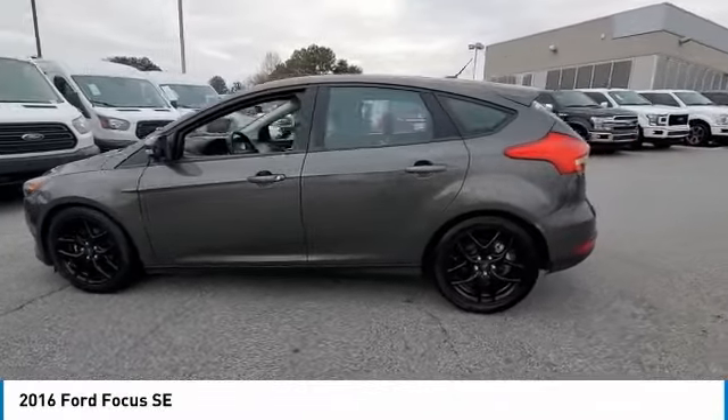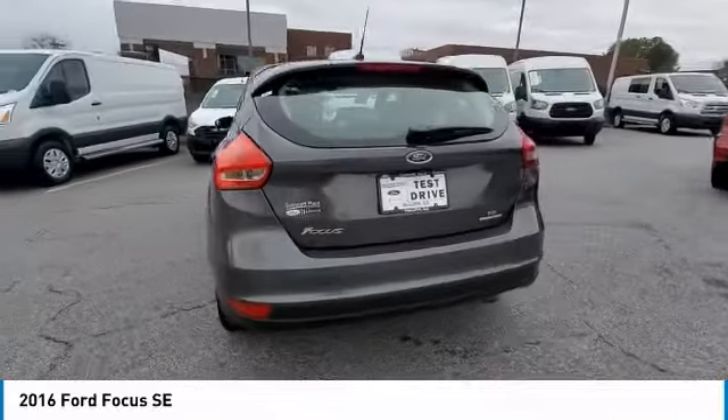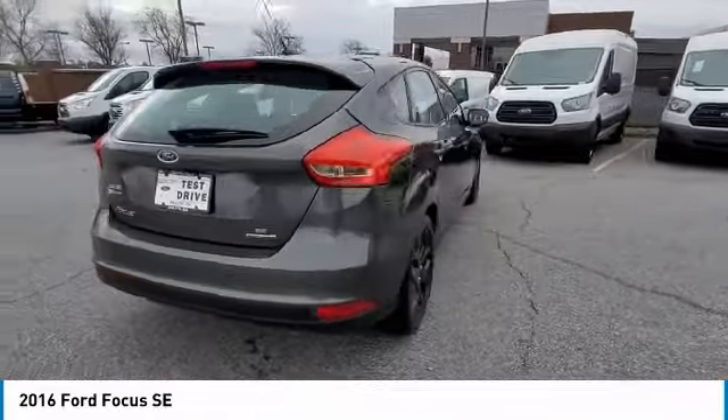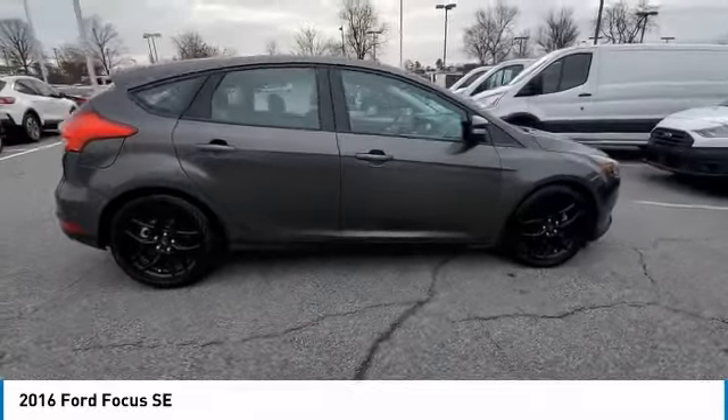Looking for the right vehicle? Check out the 2016 Focus. Focus has more cool tech, more of what you're looking for. From any point of view, more than meets the eye.